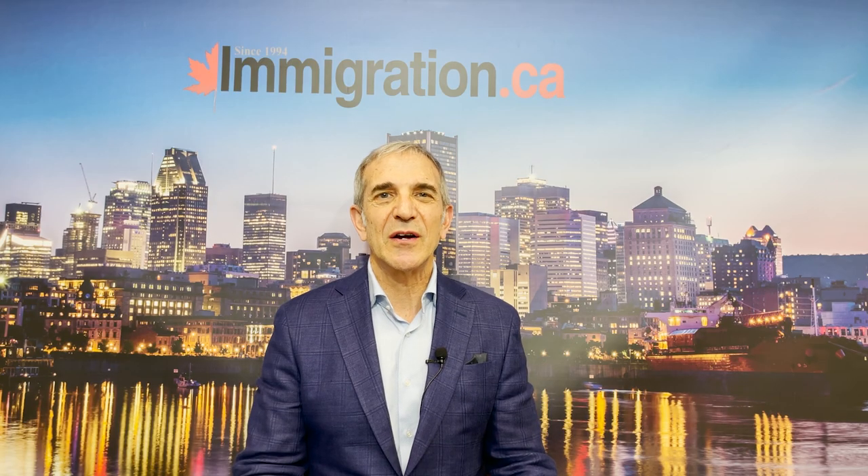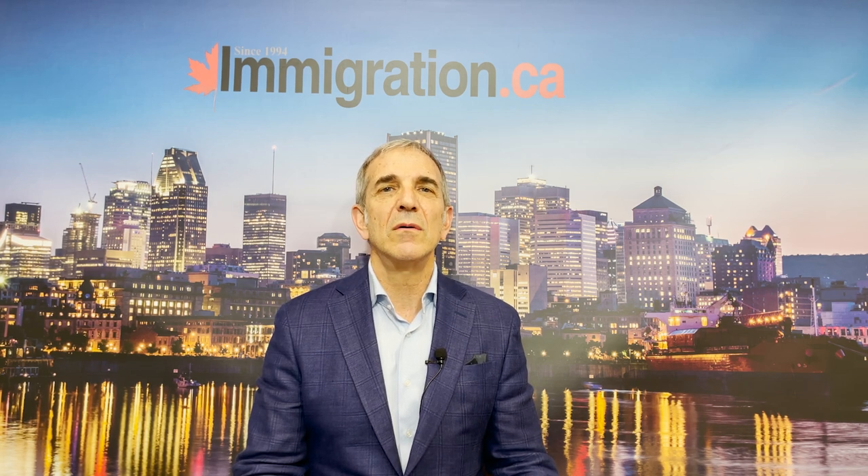Hi everyone, Colin Singer here. Today's topic is going to center around how Canadian employers can hire a foreign worker.